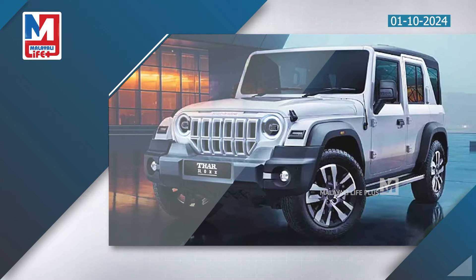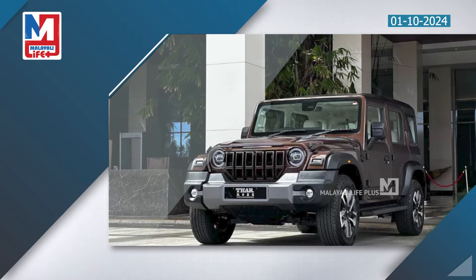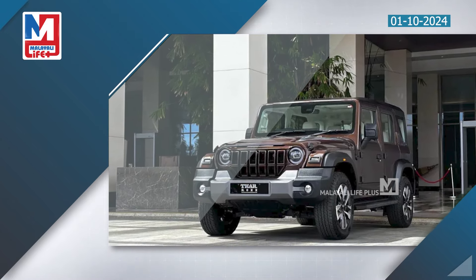Safety features include a 360-degree camera, auto hold, electronic parking brake, and Level 2 ADAS on the THAR ROX.